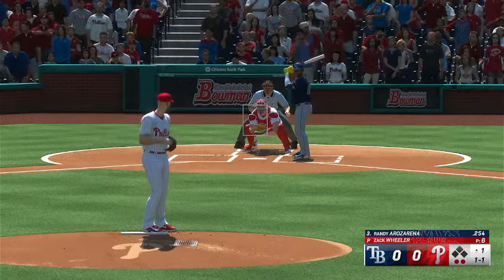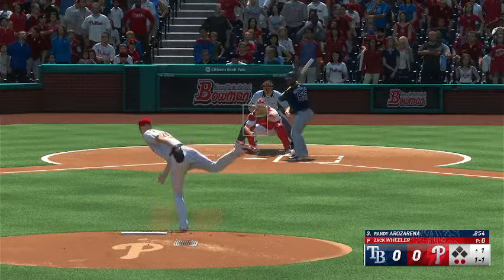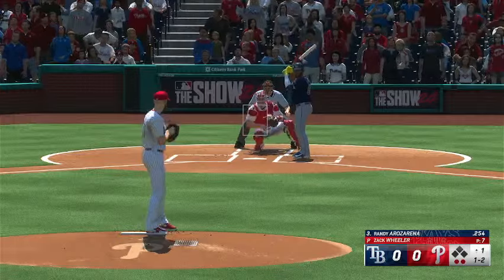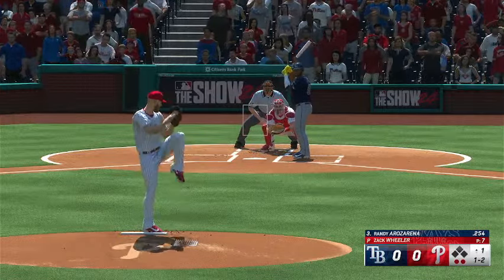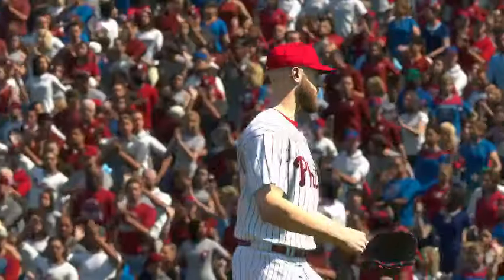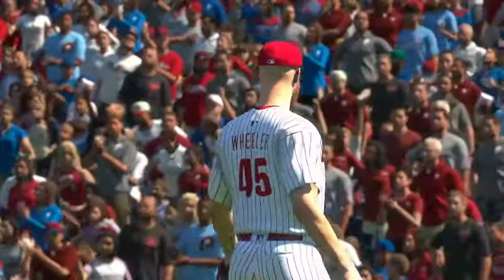Two down, nobody on. Late on that fastball. He's looking pretty sharp to start the ball game. He's got that good fastball working early. Swing and a miss. And a nice inning of work there as he sets them down one, two, three. Rays held in check here.